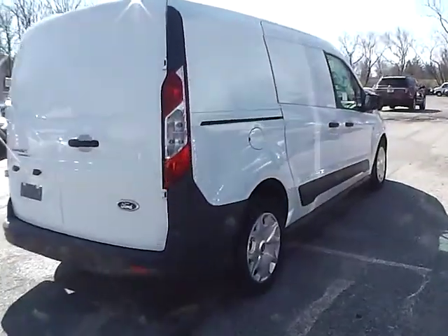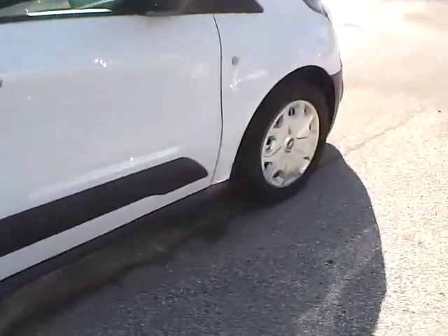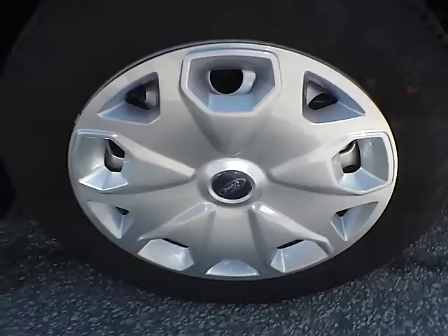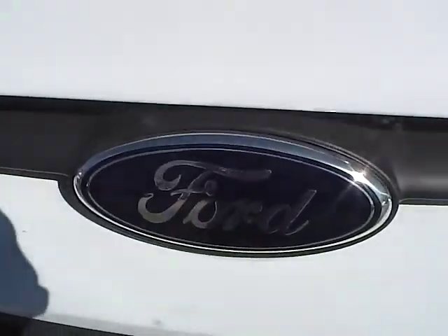As we move along to this side of the vehicle, no curb rash or scratches on the rear wheel, no dents or dings along the side, and no curb rash or scratches on the front wheel. As for the front of the vehicle, Ford badge in the middle.